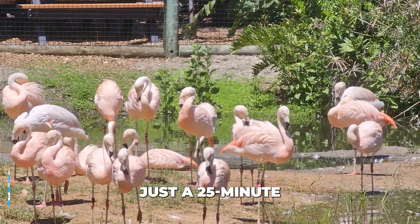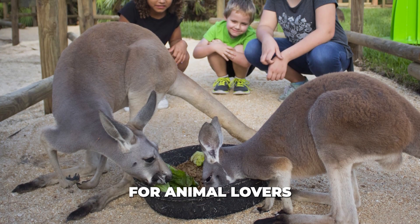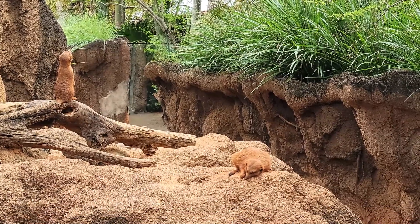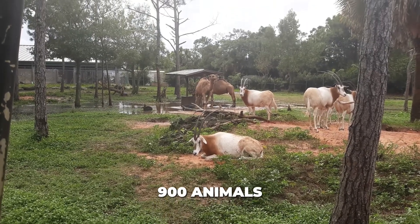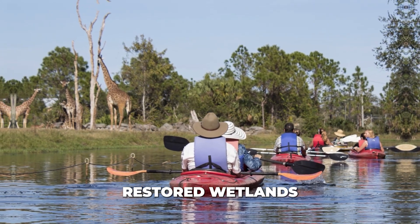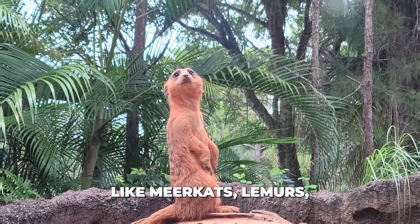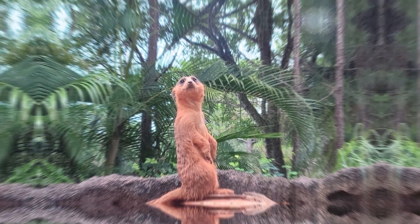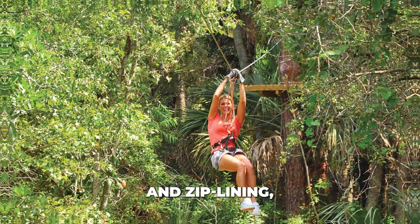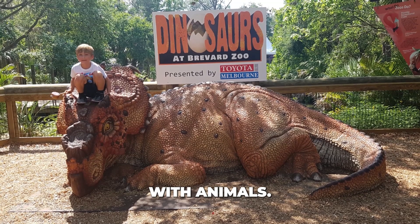Number 3: Brevard Zoo. Just a 25-minute drive from Cocoa Beach, Brevard Zoo is a great place for animal lovers and those interested in conservation. The zoo houses over 900 animals from different parts of the world. You can paddle through restored wetlands, or visit Expedition Africa to see animals like meerkats, lemurs, and rhinos up close. Special activities include feeding giraffes, trying the treetop trek with climbing and zip lining, and enjoying the paws-on play area where kids can interact with animals.